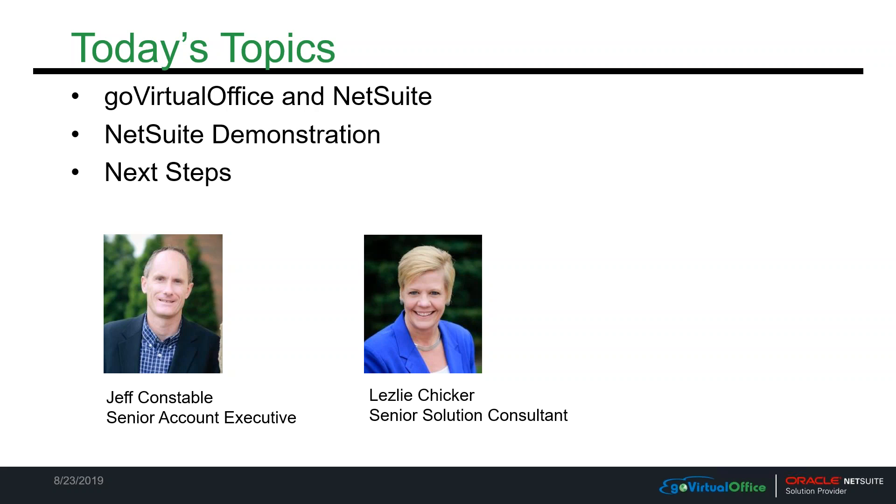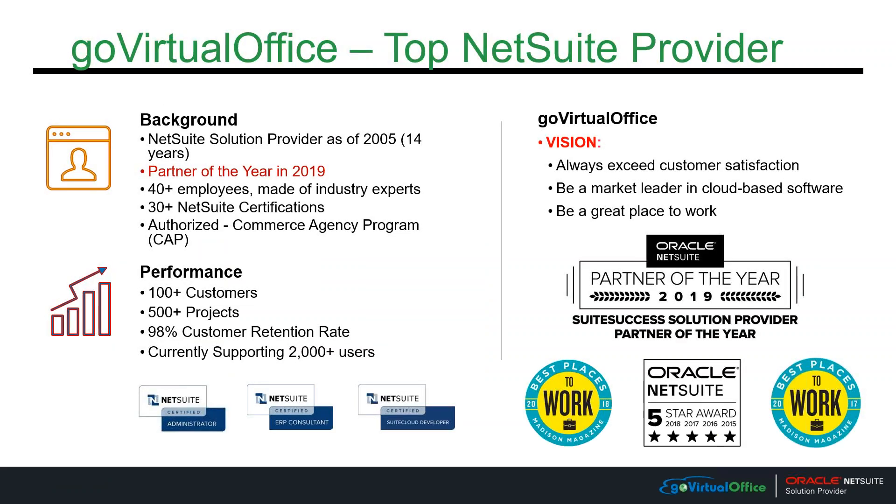GoVirtualOffice is a full-service NetSuite provider. We sell NetSuite, we implement, provide training, and we have a development core group as well. We've been a NetSuite provider for almost 15 years, with about 45 people in our organization, and we are one of the top-performing NetSuite providers in the country.